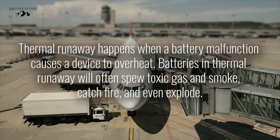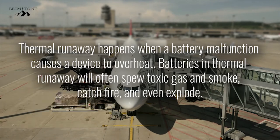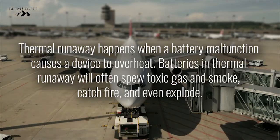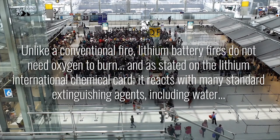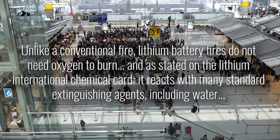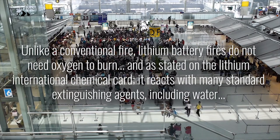Thermal runaway happens when a battery malfunction causes a device to overheat. Batteries in thermal runaway will often spew toxic gas and smoke, catch fire, and even explode. Unlike a conventional fire, lithium battery fires do not need oxygen to burn, and, as stated on the Lithium International Chemical card, it reacts with many standard extinguishing agents, including water.